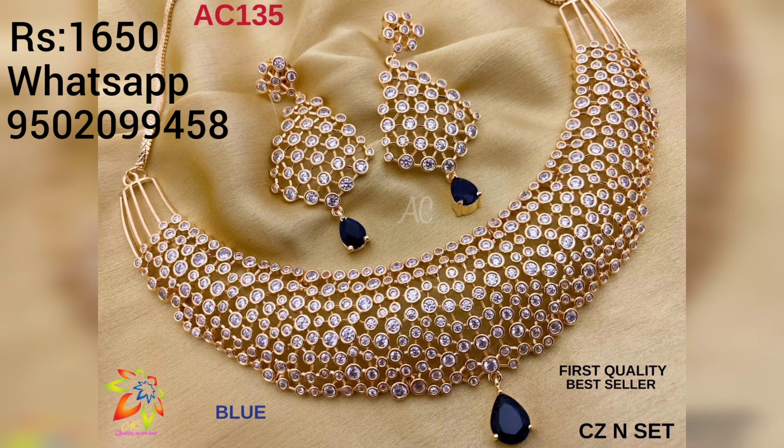Stones in blue and black color combinations are also available, so you can purchase whichever color you prefer.